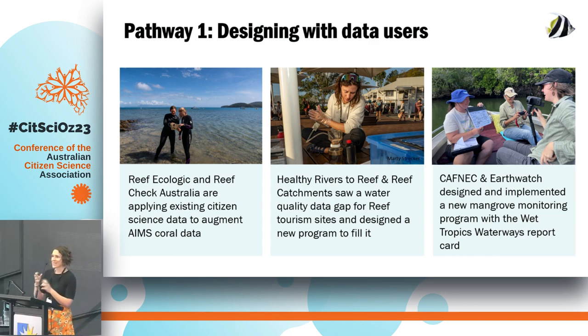We just heard from Adam and Rochelle at ReefEcologic — they're working on an integrated citizen science program in Townsville, bringing together multiple citizen science initiatives to maximise participation and time in the field. Another approach to designing with end data users is Healthy Rivers to Reef, based in the Whitsundays, where together with partners they identified a gap in understanding water quality conditions at important reef tourism sites and worked to design a program getting tourism operators and traditional owners out there collecting information that directly feeds back into addressing that information gap.